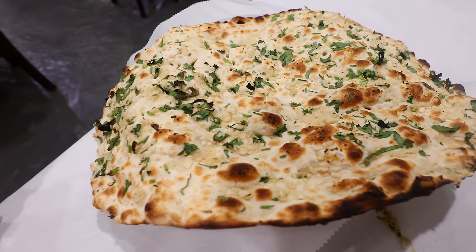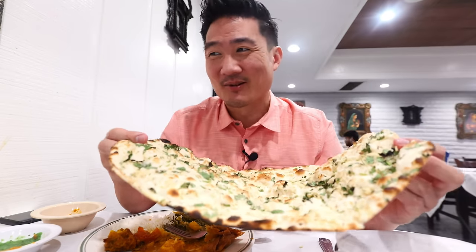Wow, look at this thing. This thing is so huge. I don't think I've seen an Anand that's this big, at least in a restaurant around here in Southern California.